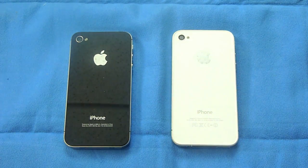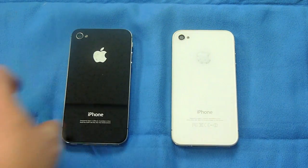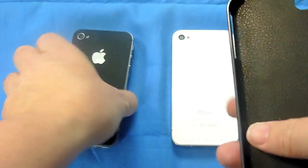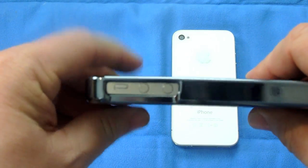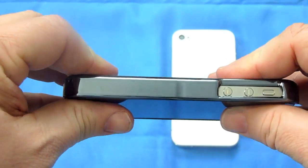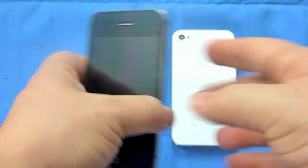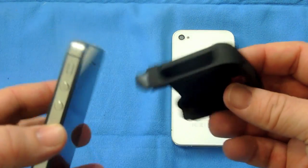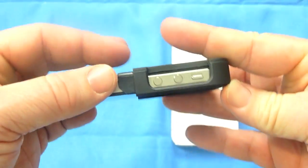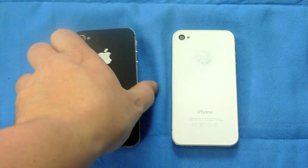I had the Speck tough case on the phone and it did not work because the cutout for the vibrate switch is a little bit off on the Verizon. The new carbon case by Casemate — the way they have the cutout, this actually works with the Verizon phone. You can see there that is perfect. Everything lines up just right, and you're all set. So that's a case that works with the Verizon iPhone.